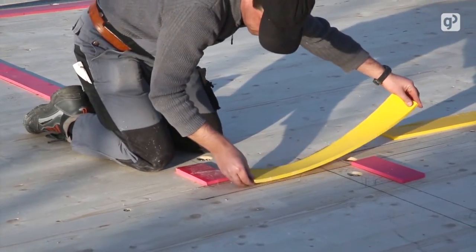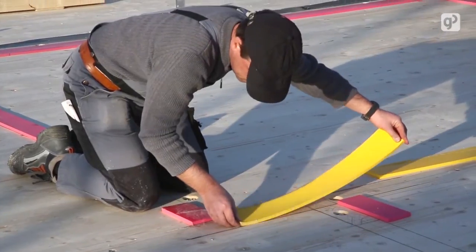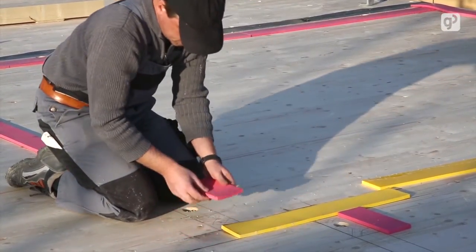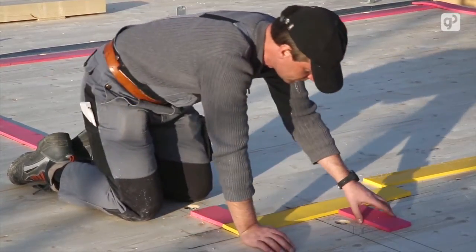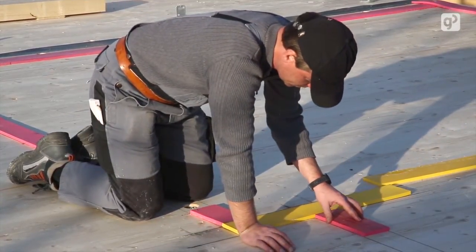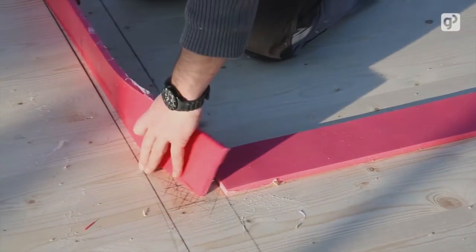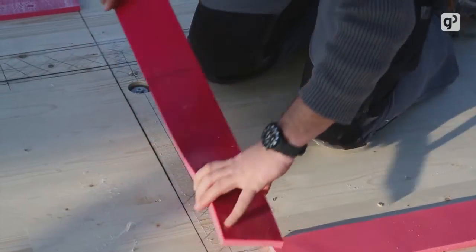The adhesive should be left to dry a little before bonding. Then the layers are bonded to the marked locations. Pressing lightly is sufficient. It is easy to check whether the Silodyne strips are in the right place due to the colored grading of the layers.